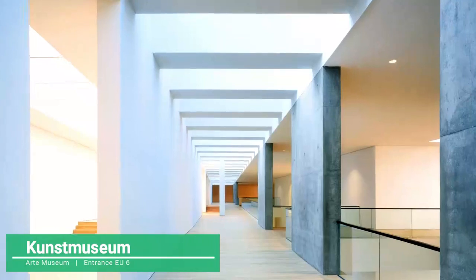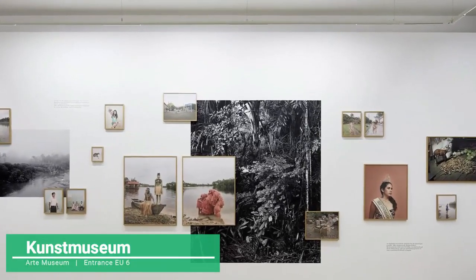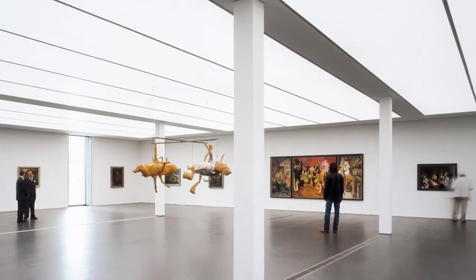The art museum, an architectural jewel of glass that adorns the center of the city. This is the place to learn about new trends in visual art and design.